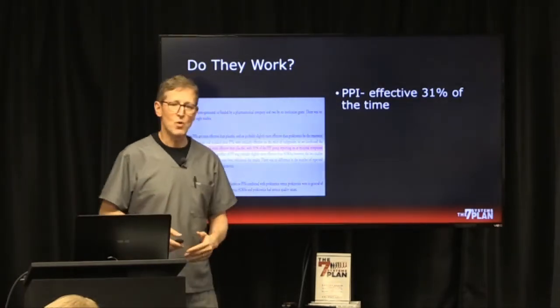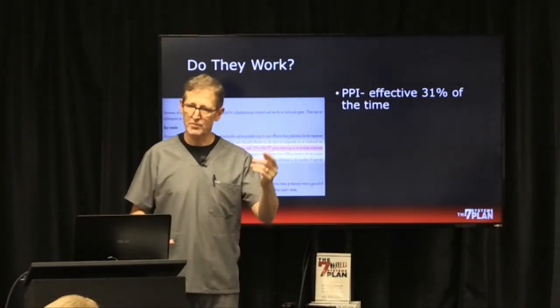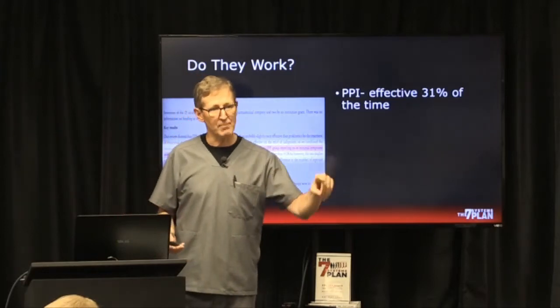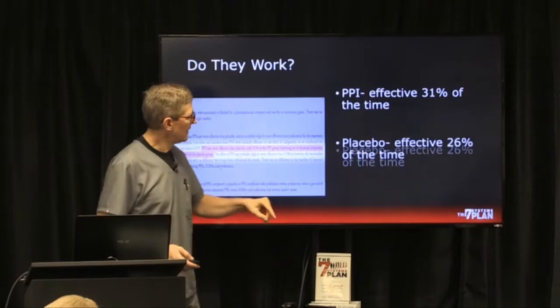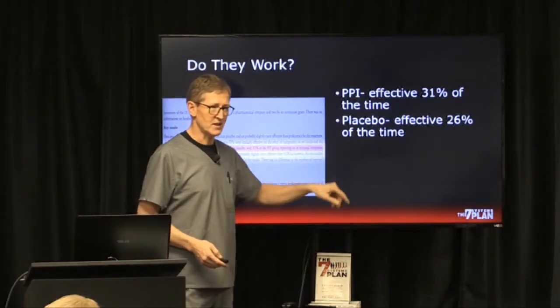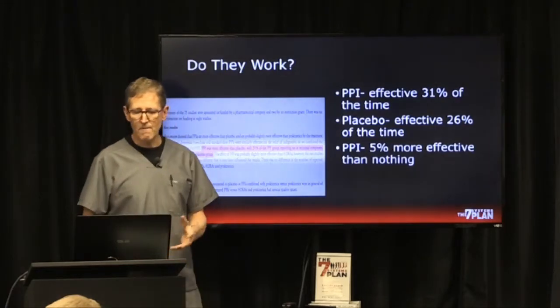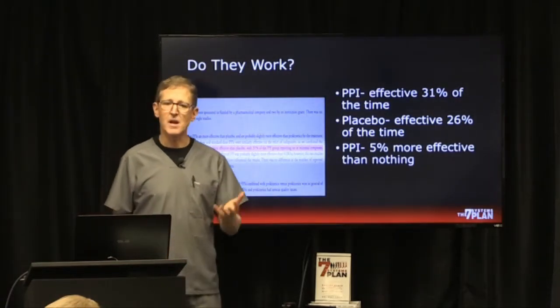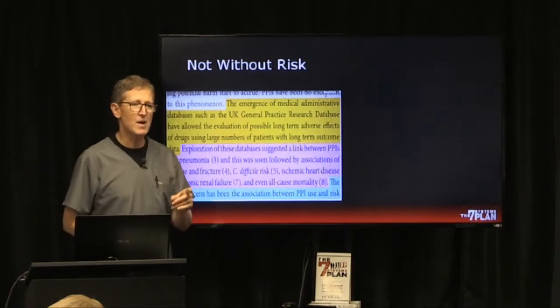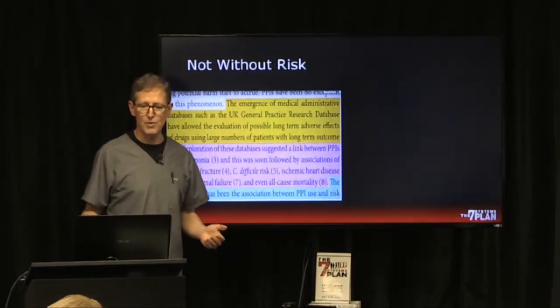PPIs were effective in 31 percent of patients. Not bad — but they also had a placebo group getting a sugar pill, and it was effective 26 percent of the time. So only five percent more effective than nothing. They aren't always that effective, and they are not without risk.